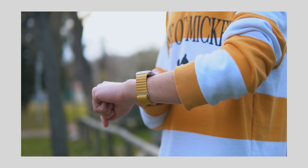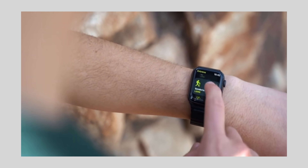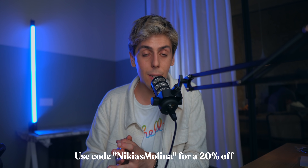Before we continue with all the awesome new features, I wanted to tell you about today's sponsor, the Vegan Loop. The Vegan Loop is a leather Apple Watch band that is 100% vegan, 100% animal cruelty free, and it actually feels like leather — not like those cheap knockoff Apple Watch bands. Hit the link down in the description, use promo code NICIUS and you'll get 20% off on your next purchase.